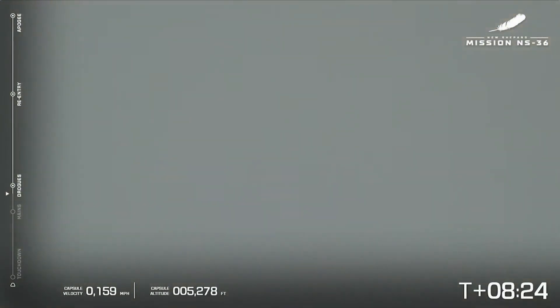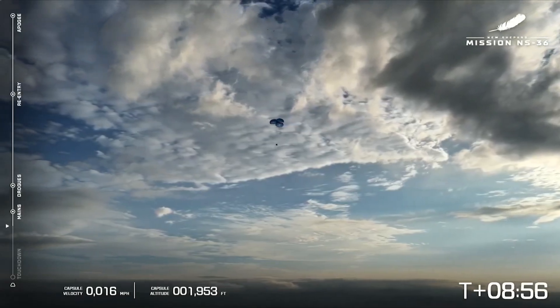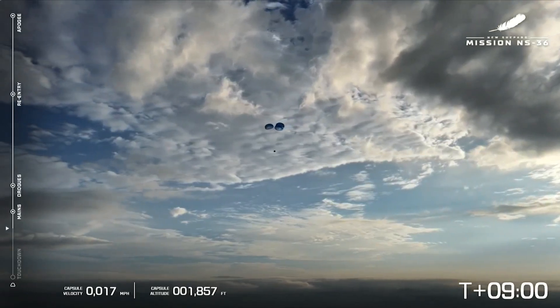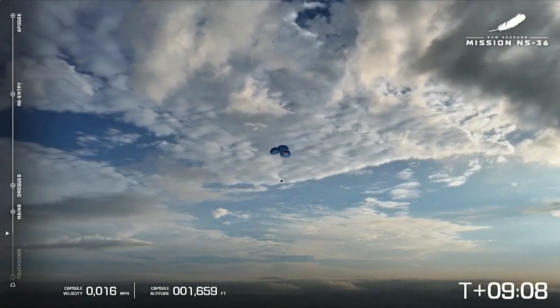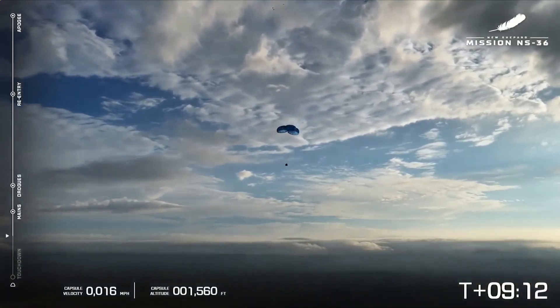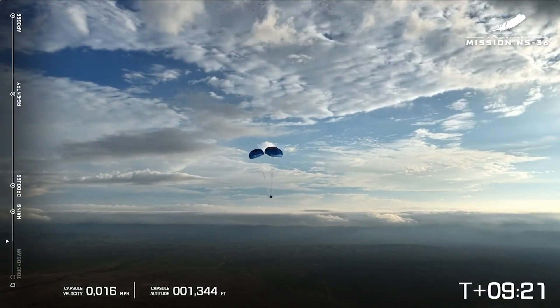Capsule drogue deployment confirmed. Drogues confirmed. The drogues pull out the main parachutes. Capsule main parachute deployment confirmed. Beautiful parachutes — all three reefing looking beautiful against a cloudy West Texas sky. Capsule landing zone is within expected range limits. I love those drone shots. While the parachutes are essential in providing a gentle touchdown, we also have a retro thrust system on the base of the capsule which will make the final touchdown even smoother. You'll expect to see a little poof of dust as we land — that is all very, very normal. It slows the capsule to about one mile per hour just before it lands in the West Texas desert.